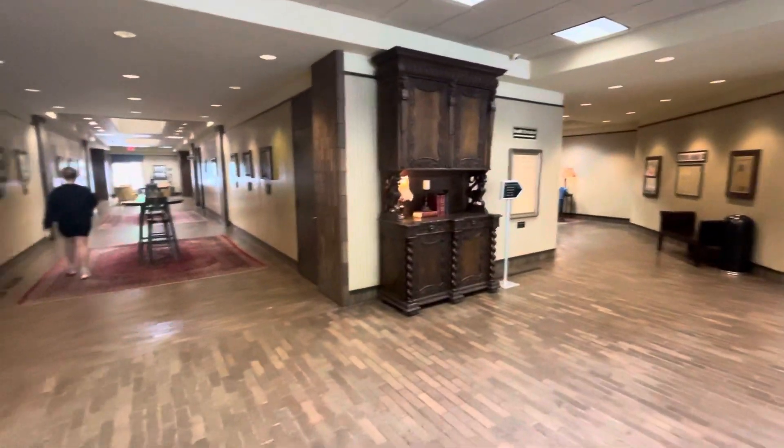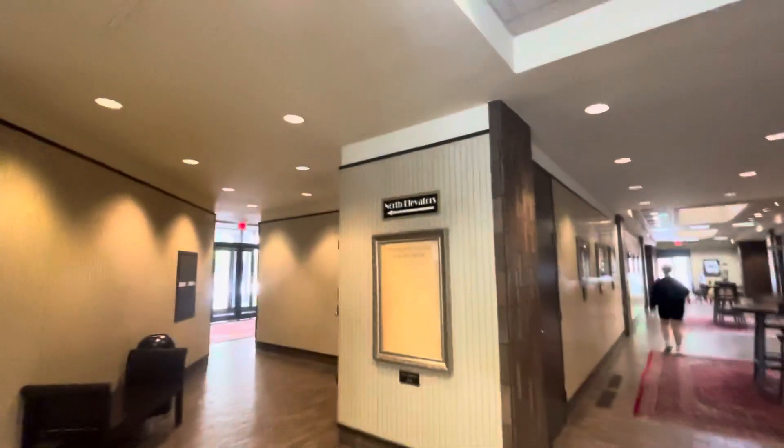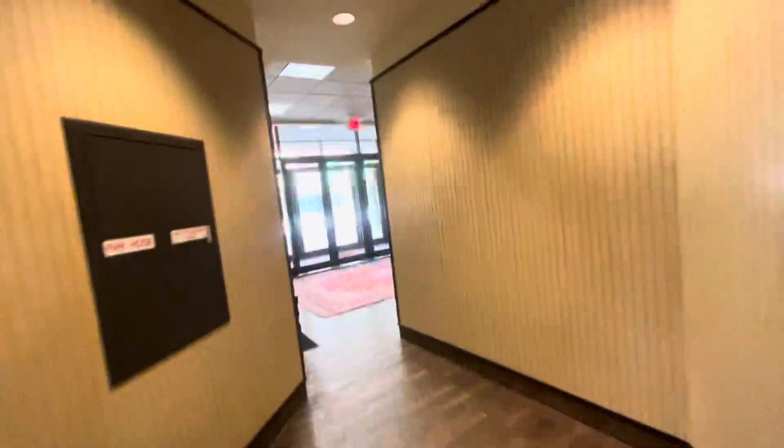We're here in the Amarillo Building in Amarillo, Texas. They've got a north and south tower with two different banks of elevators. We'll start with the north elevators over here, and then we'll do the south on the other side.